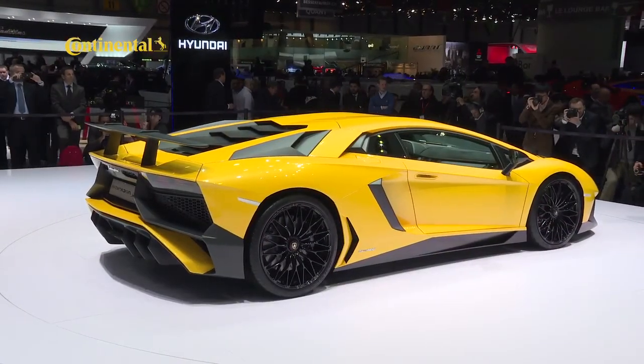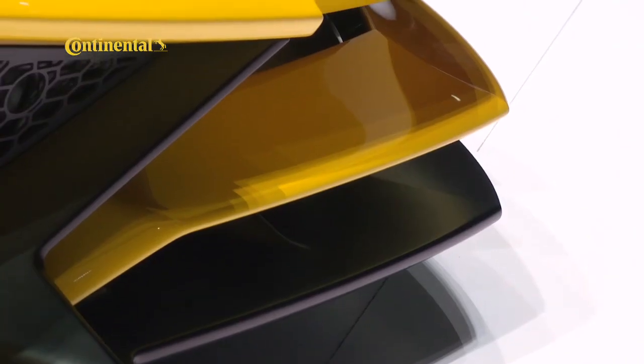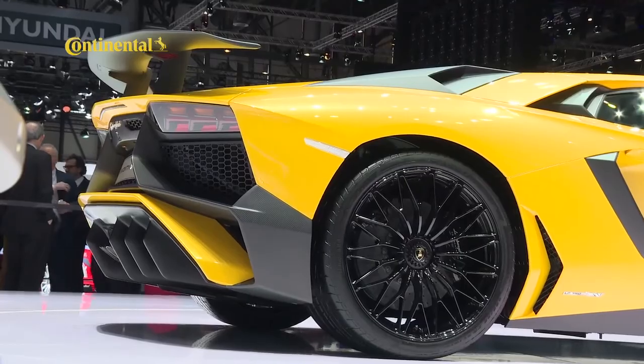New from Lamborghini at Geneva was a lighter, more extreme version of the Aventador, dubbed the LP754 Super Veloce. A more powerful V12 engine, good for around 525kW, slingshots the car from 0 to 100 in 2.8 seconds.